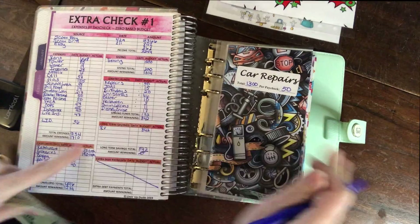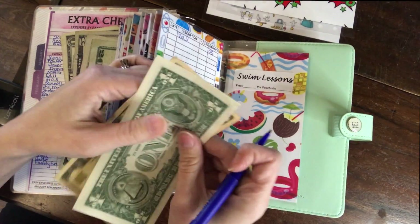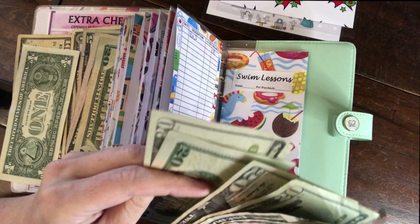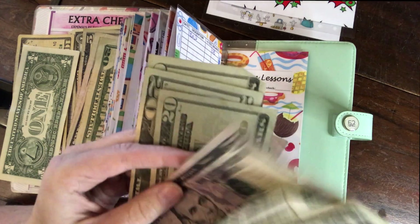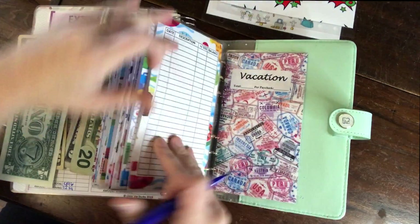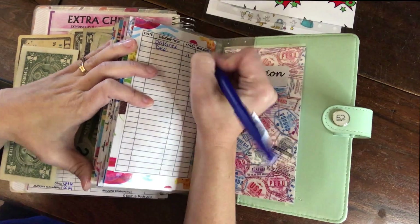Swim lessons is $11 per pay period. Counting what's in this envelope — there's $142 already in here. With a deposit of $11, that gives us a balance of $153.